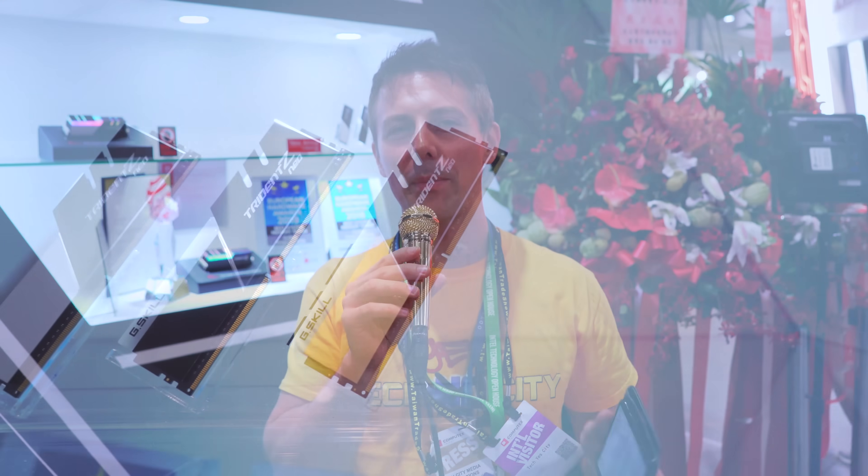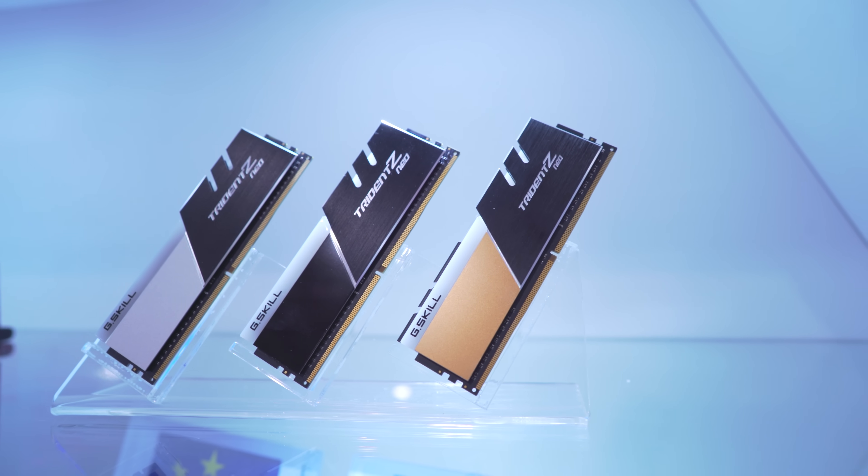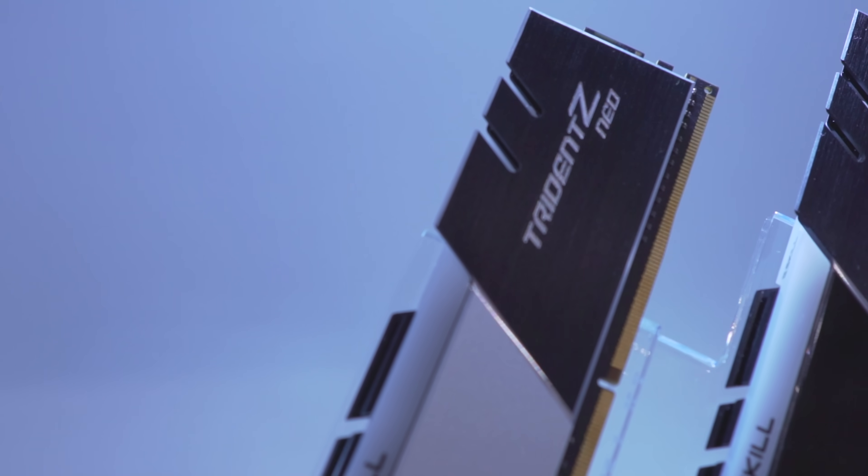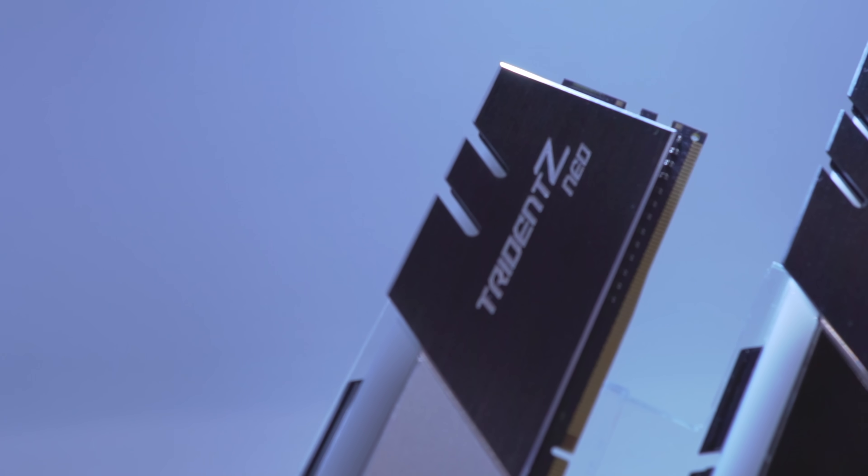Here we are at the G-Skill booth for Computex 2019. Right behind me, they've got some new memory ready to go for the new AMD chipsets — that's the X570 and Ryzen 3000 CPUs. What this means is you can expect AXMP profiles ready for those new CPUs out of the gate, plus a new updated aesthetic.